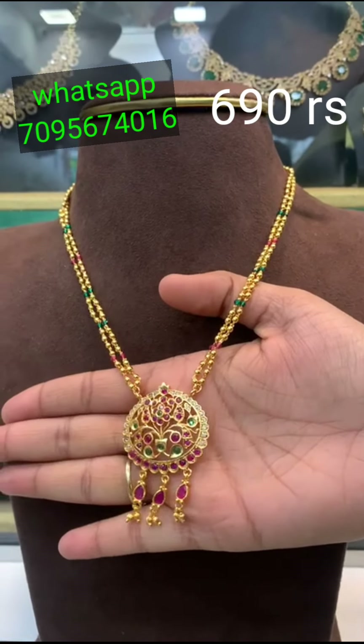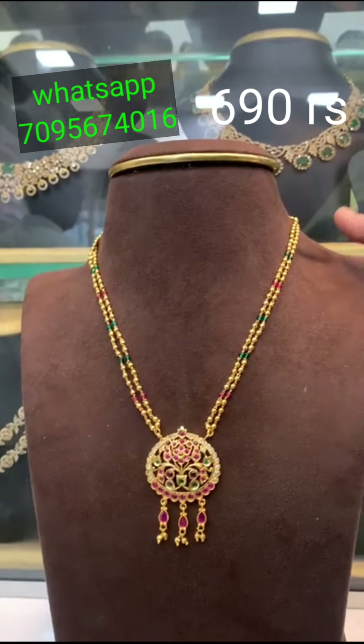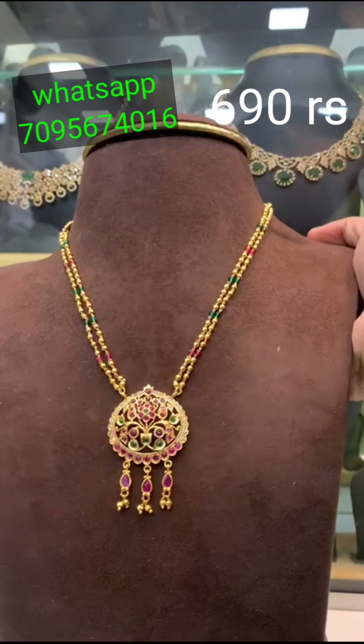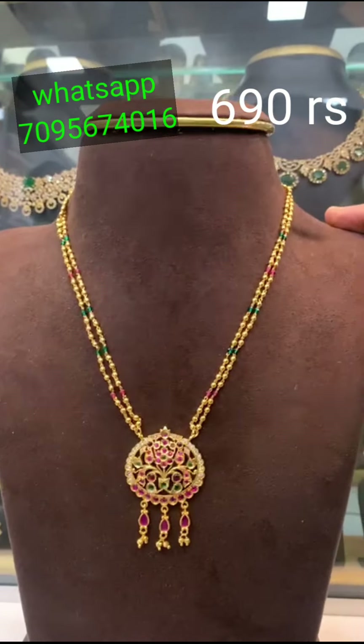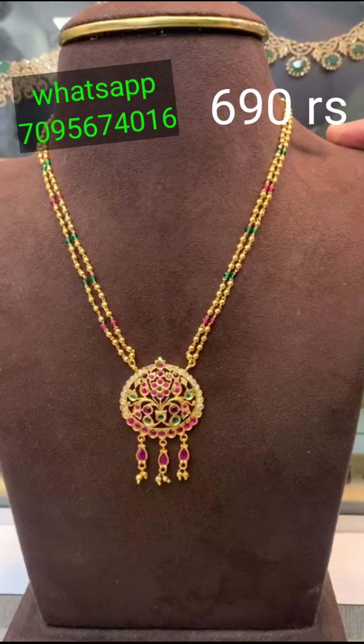Hi, this is my channel. This is completely gold finishing. This is 18 inches. This is the correct neck and neck design. This is the complete procedure.